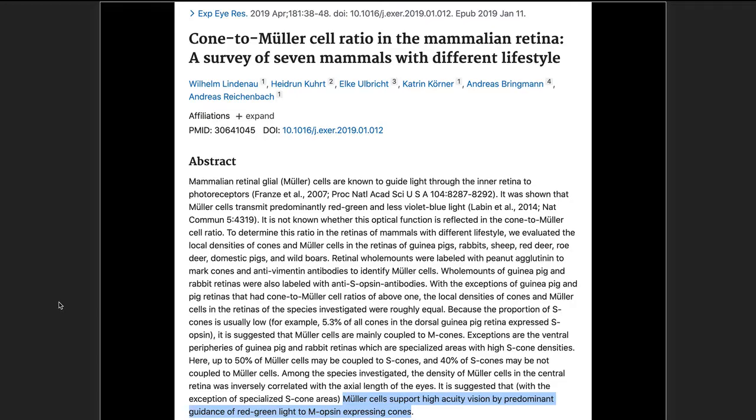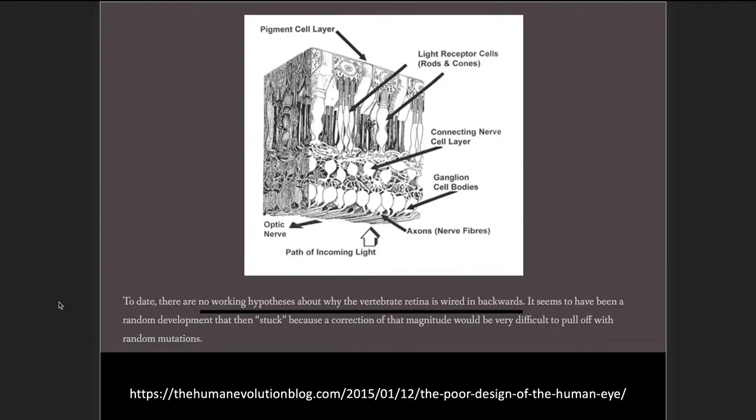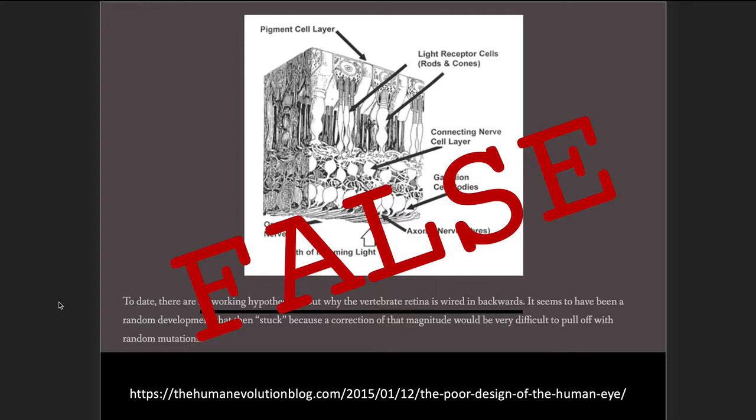'We've explained why the retina is built backwards with the neurons in front of the photoreceptors rather than behind them.' But remember what Lentz said: 'There are no working hypotheses about why the vertebrate retina is wired in backwards.' No — that's false. It was false in 2015, and it's even more false now. In 2019, another paper, 'Mueller Cells Support High-Acuity Vision by Predominant Guidance of Red-Green Light to Medium-Wavelength Cones,' further confirms this.